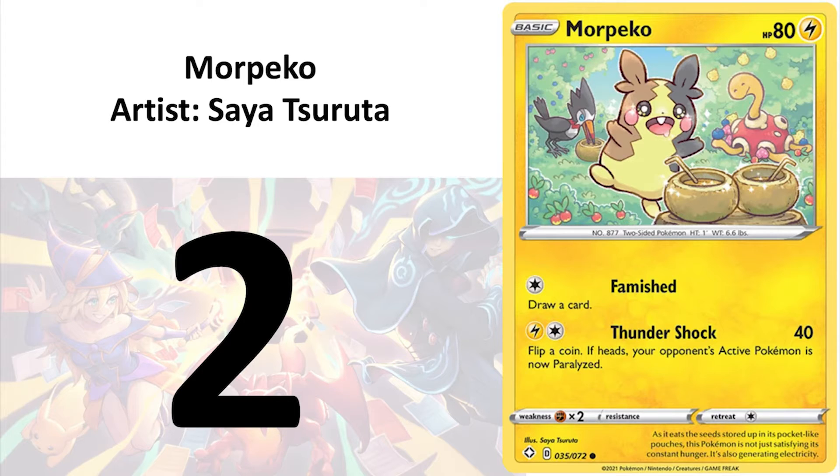Finally at number 2, I have Mopeco by Saya Shiruta. This card is truly beautiful. It reminds me of some of the Japanese cartoons like Doraemon that I used to watch as a kid. This is one of only 2 cards here that I think have a realistic chance of breaking into the top 10 most beautiful cards of other Pokemon sets.